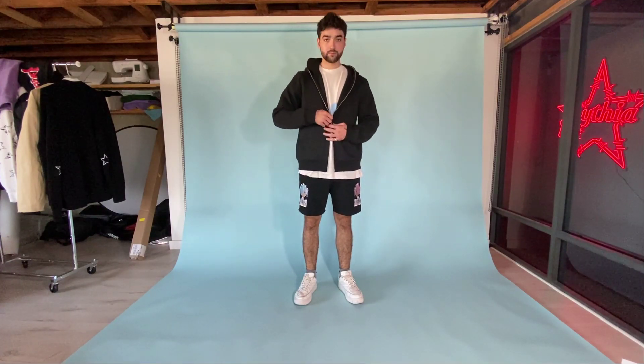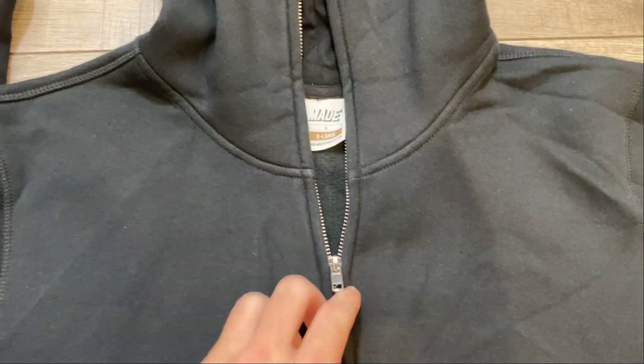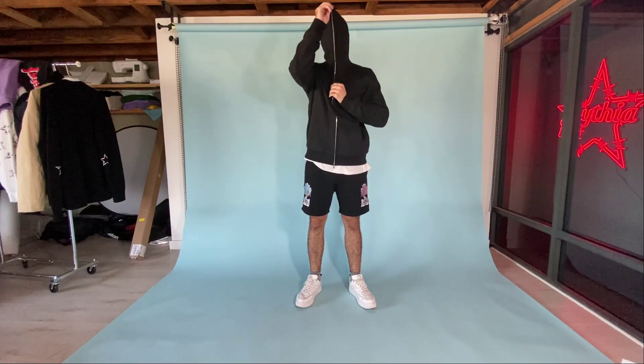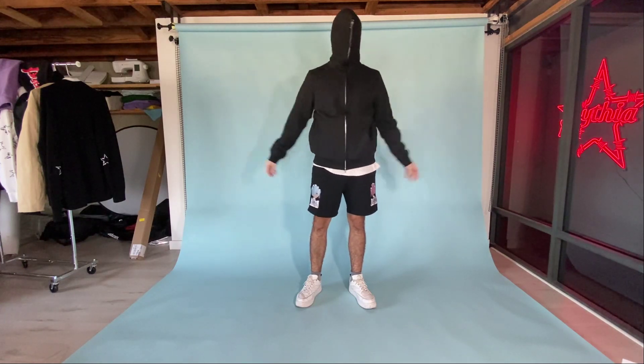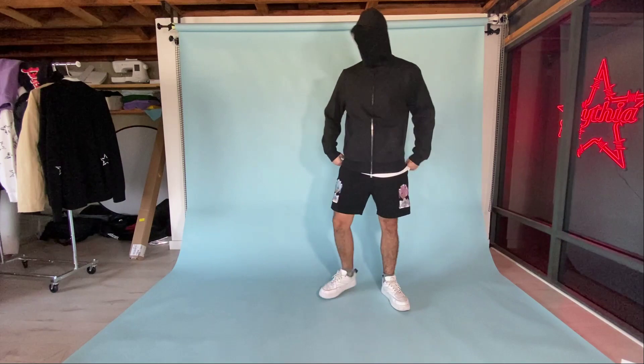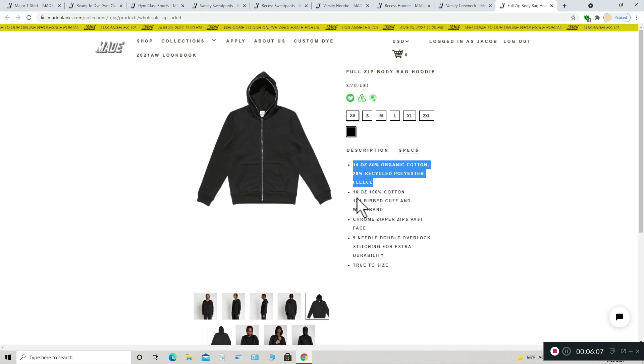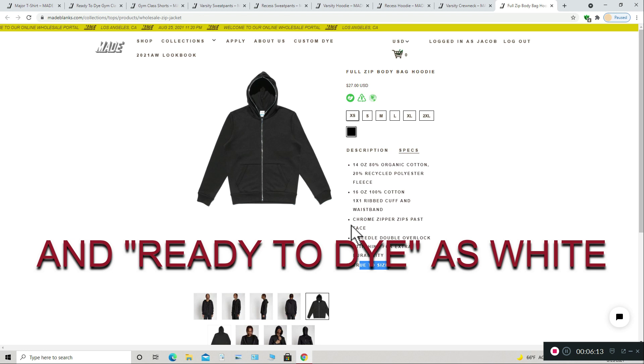Next is the Body Bag Full Zip Hoodie. I believe Made is the only wholesale vendor that sells a blank full zip, and I know this type of garment is pretty sought after for specific clothing drops. This hoodie is 400 GSM, or about 14 ounces, and is 80% cotton and 20% recycled polyester fleece. It feels just like the Varsity hoodie, but with a full zip enclosure — that's an easy way to compare them. The fit is pretty standard, similar to the Varsity hoodie, aside from the extra room at the top of the hood when fully zipped up, which practically all full zip hoodies experience — it needs room to fit all types of faces. This hoodie is $27 wholesale, which seems a little high to me, but makes sense given the extra labor involved and the added value of being one of the few vendors that sells a full zip. This hoodie only comes in black.